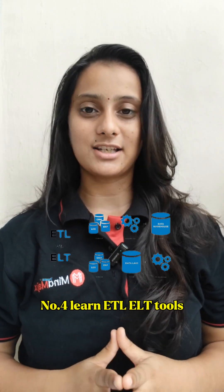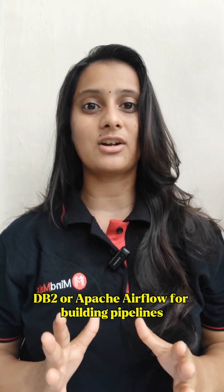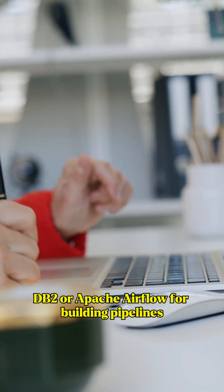Step 4: Learn ETL and ELT tools. Familiarize yourself with tools like Informatica, DBT, or Apache Airflow for building pipelines.